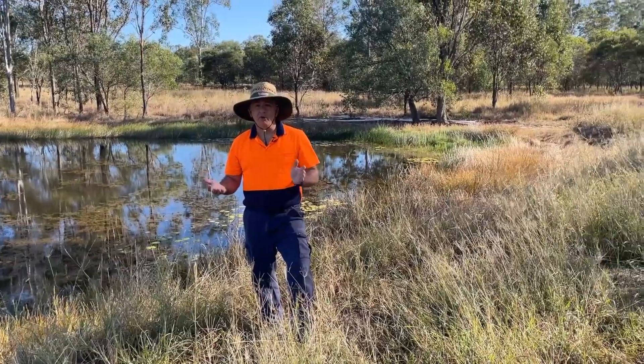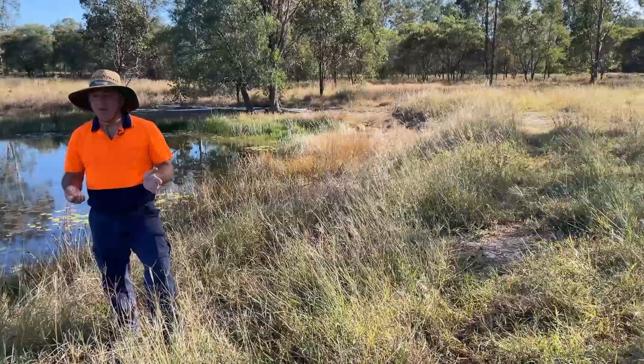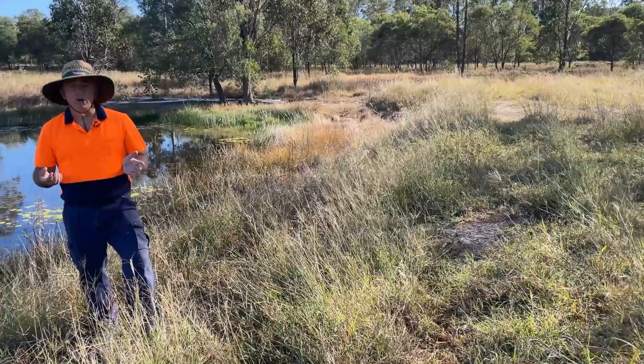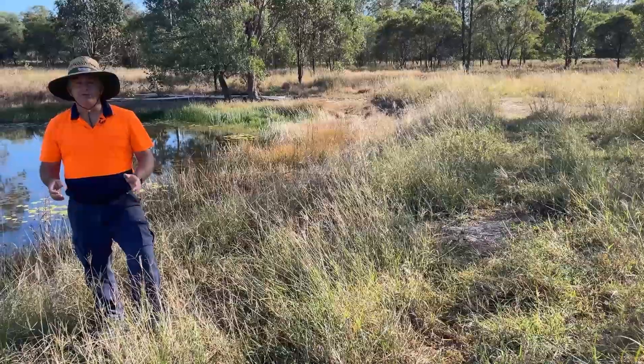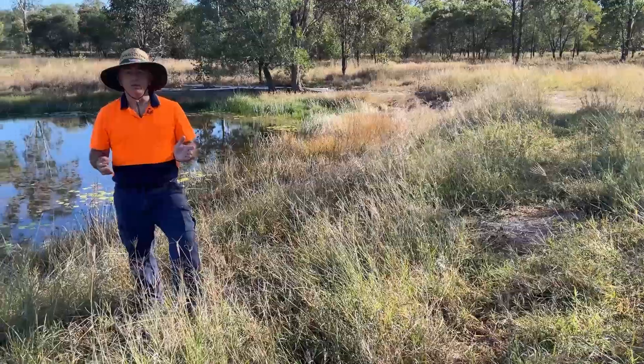Towards the end of the video I'll describe the costs associated with doing this particular piece of work. The outcome has been pretty good, but there's ongoing work to make sure this dam stays solid because it is the type of soil that will happily erode.